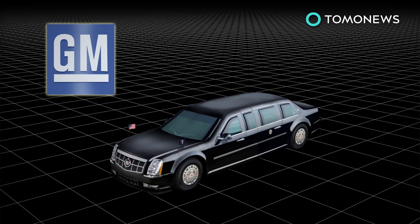Known as Cadillac One, or by the Secret Service as the Beast, it will use a Kodiak medium-duty truck frame with custom-made body panels.